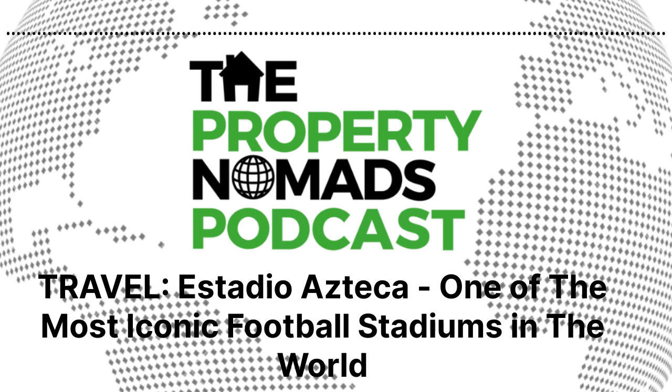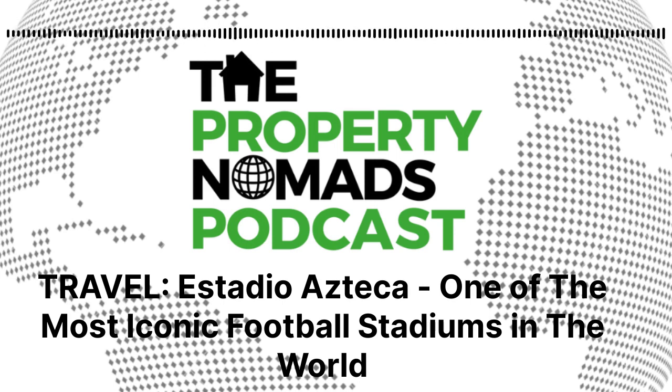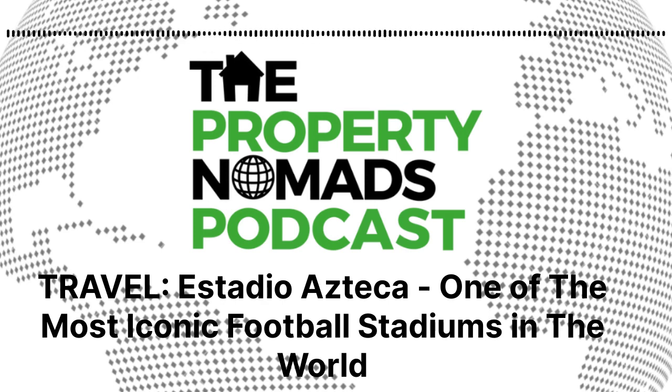When I've told people that I've been to the Azteca, you do get a few choice words because it's one of those stadiums — you just go, 'Oh man, that's so cool.' It's like going to the Nou Camp in Barcelona, the Bernabeu for Real Madrid, Anfield for Liverpool, Old Trafford for Man United, the San Siro for Inter Milan and AC Milan. These are the iconic stadiums in world football, and the Azteca is no different.